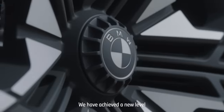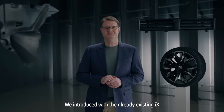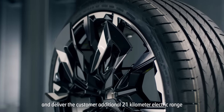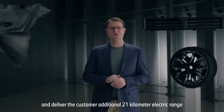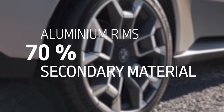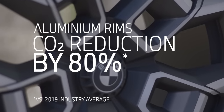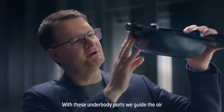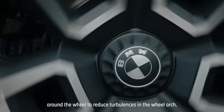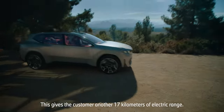We were able to reduce air resistance by an incredible 20% compared to the current iX3. We have achieved a new level of wheel and tire efficiency. With the already existing iX, we introduced a wheel design and functionality to optimize aerodynamics and deliver the customer an additional 21 km of electric range compared to the current open wheel design. With underbody parts, we guide the air around the wheel to reduce turbulence in the wheel arch, giving the customer another 17 km of electric range.